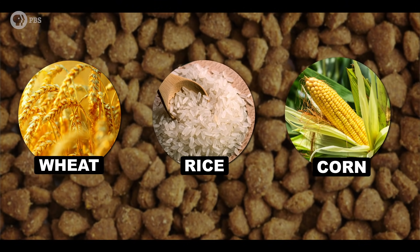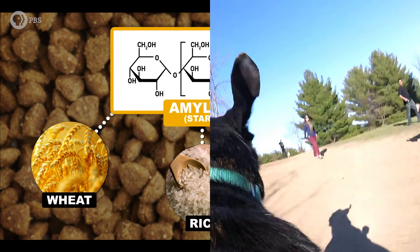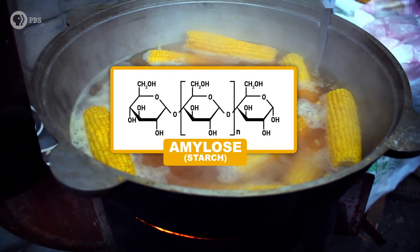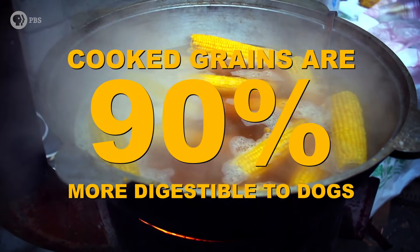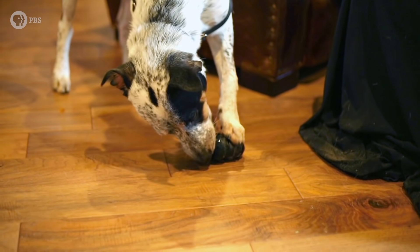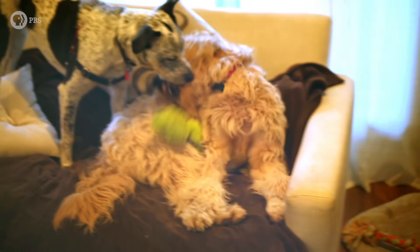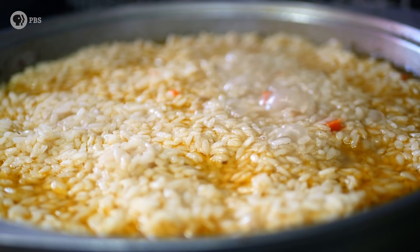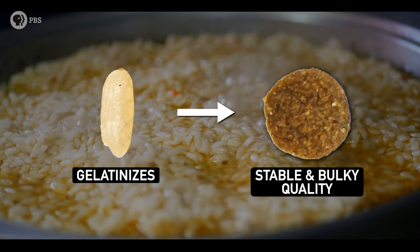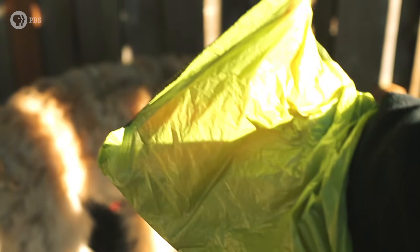Grains like wheat, rice, and corn are added as a source of starchy carbohydrates that offer an inexpensive source of energy for dogs. Since raw starch isn't easy to digest, the grains are cooked, which makes the starch in them about 90% more digestible. This allows dogs to extract more nutrients out of the grains, giving Sparky that energy boost he needs to play all day. Cooking the grains also gives kibble its shape and texture by causing the starches to gelatinize, giving kibble a stable, bulky quality. Some types of grain also provide fiber, which makes using those little bags a lot easier—if you know what I mean.